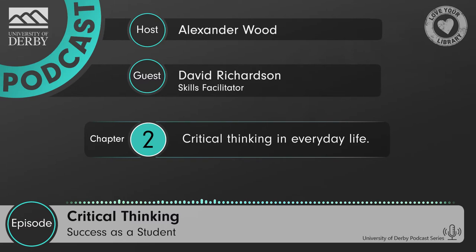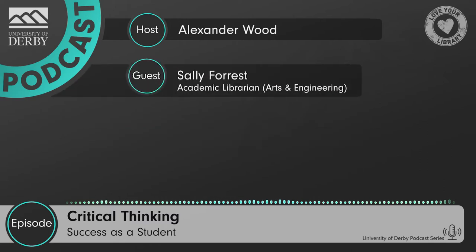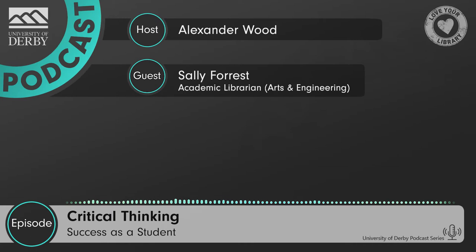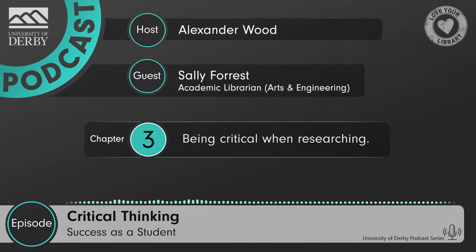Some very good advice there. Thank you so much, David, and thank you for outlining how students already are critical. Hopefully anyone listening feels as inspired as I am. You can take that on board and now think you can apply critical thinking because you already have a leg up on this concept that did feel hard at first. You can do it. And now we're going to explain how by interviewing academic librarian Sally Forrest. Hello Sally, and welcome to the Success as a Student podcast. Today we've just been talking about how students have a foundation in critical thinking already. But now I'd like to talk more about how students can apply that foundation to their academic studies, and particularly to their secondary research.